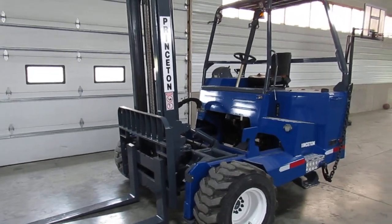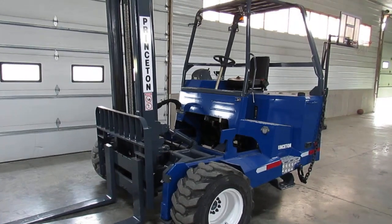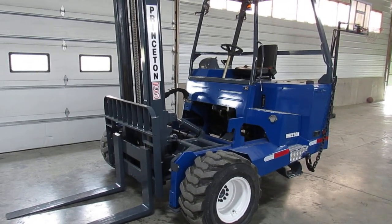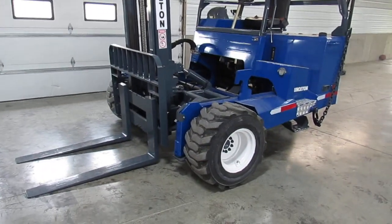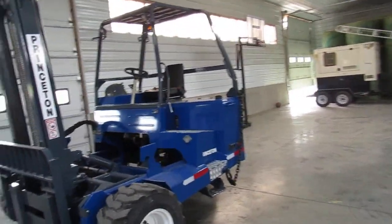Welcome to Equipment Remarketing. Today I'm going to give you a video of a 2017 Princeton PB 55.3. It's sitting here showing 1204 hours. You have yourself a 12-foot mast, a backrest, really nice rubber all the way, and the unit's been completely refurbished and repainted.